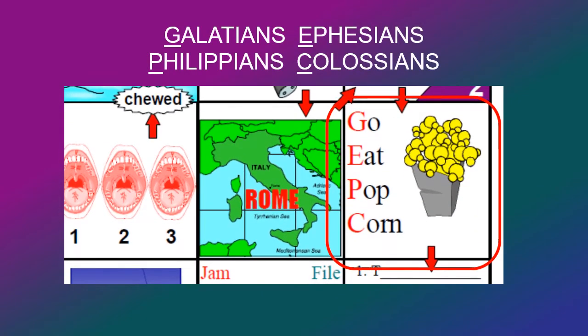We move into what I would call the TV room, where you watch a movie and eat popcorn. And 'Go Eat Popcorn' will remind you of the four books: Galatians, Ephesians, Philippians, and Colossians.